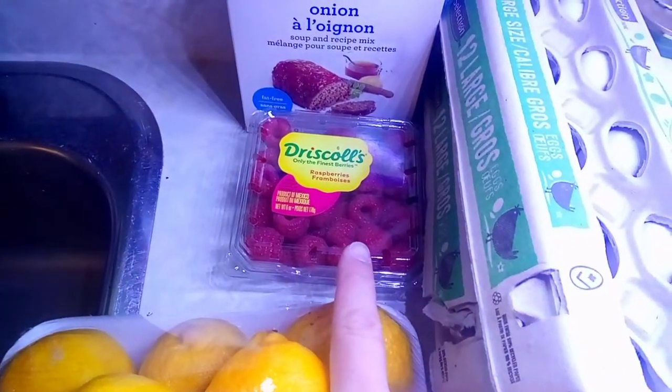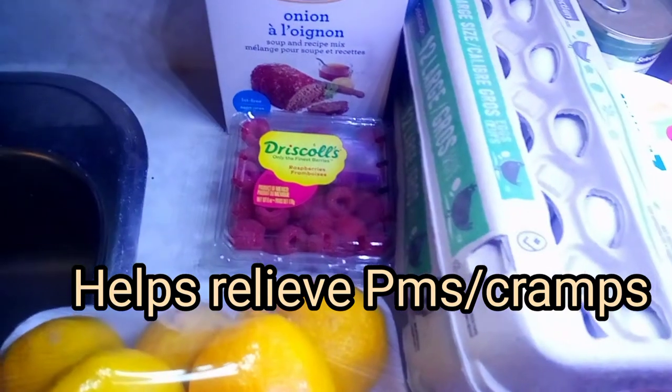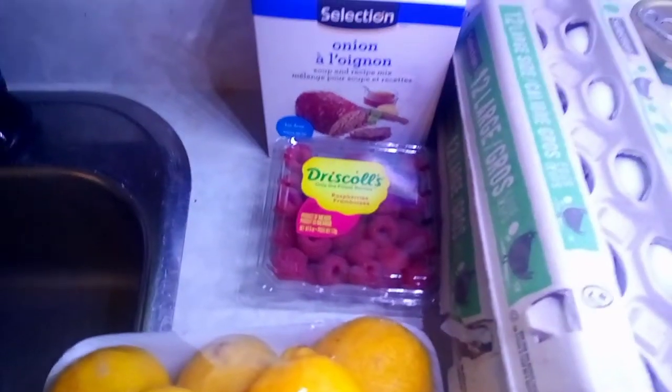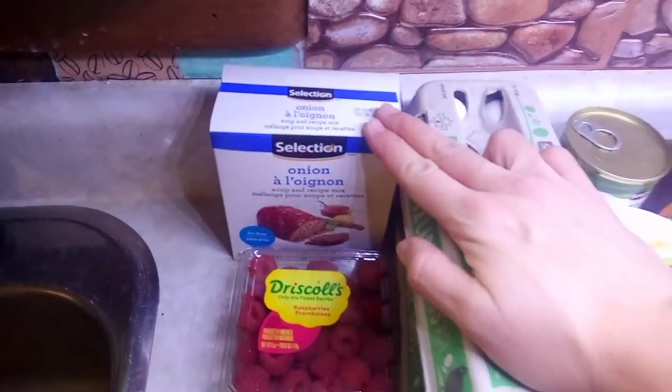Raspberries were $1.67 and I'll incorporate those in the morning or just for snacks — it helps lower blood sugars as well. And this is going to be for a soup; I'm going to be making a cabbage soup this week.